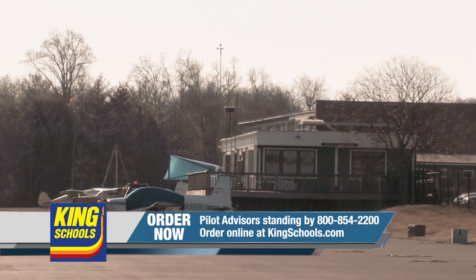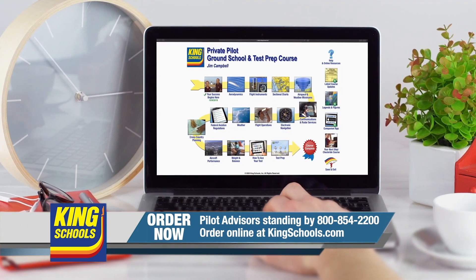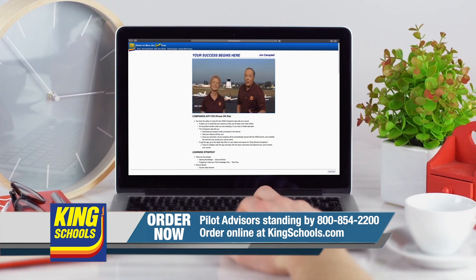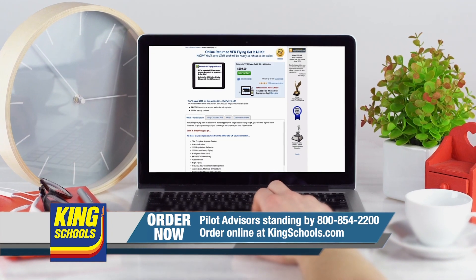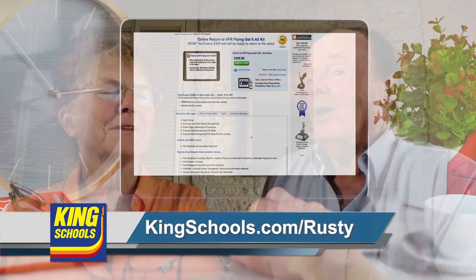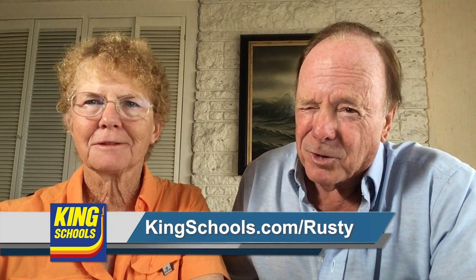Hello, fellow pilot. I'm John King, and I'm Martha King. We've all had our flying lives disrupted lately. King Schools is here to help you stay up to date with courses that you can access on your desktop, iPad, or iPhone. If you'd like a refresher or just want to expand your aviation horizons, we have a course for you. Head over to kingschools.com/Rusty today for details.